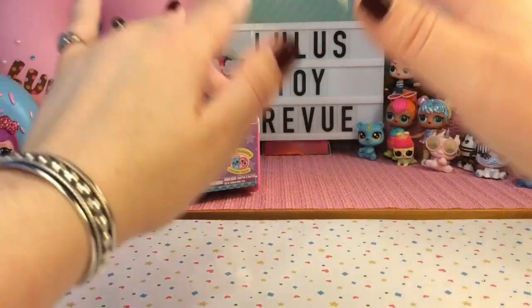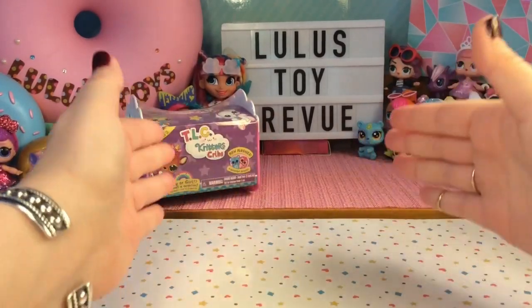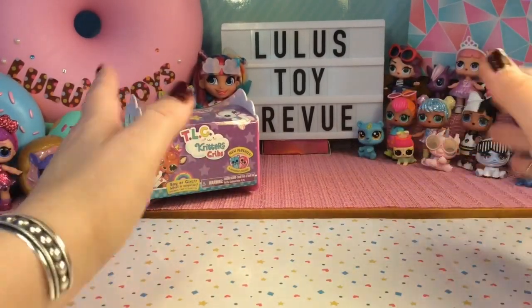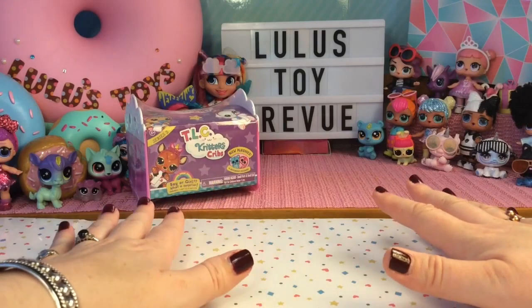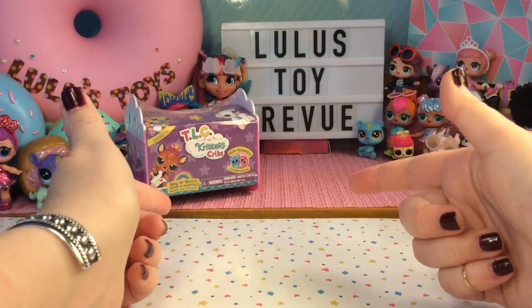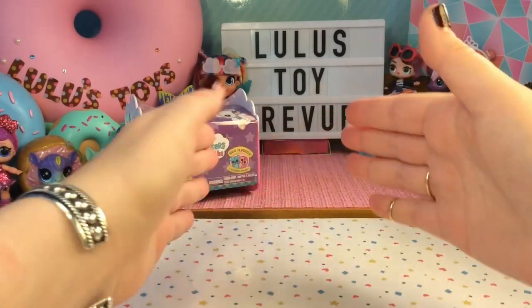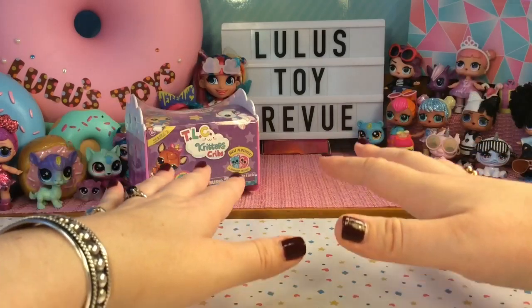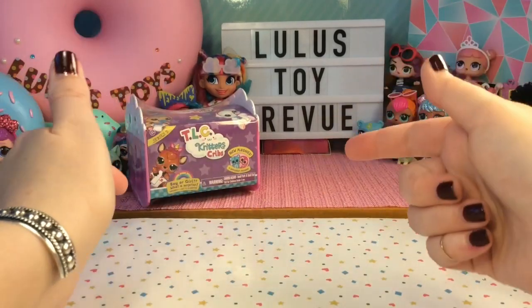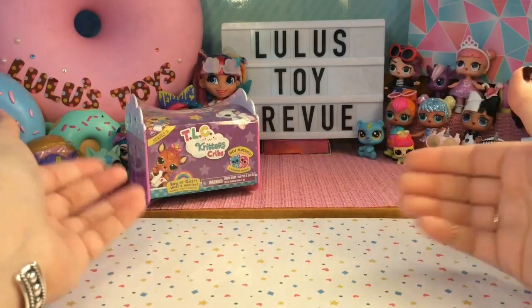Hi there! Thank you for joining me here again at Lulu's Toy Review. Today we're going to be talking about TLC — not the amazing girl group from the 90s, but TLC Critters. These are adorable little animals that require a bit of special care. Do you guys know what TLC stands for? It's tender, loving care, and that is exactly what we're going to give our little critter. So let's go ahead and get started.